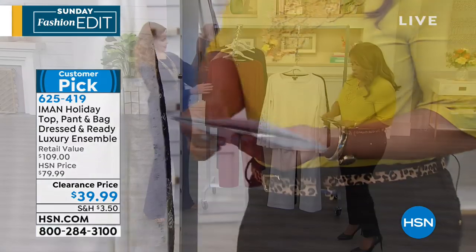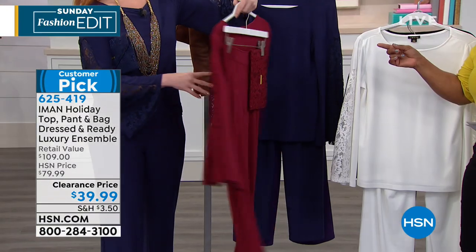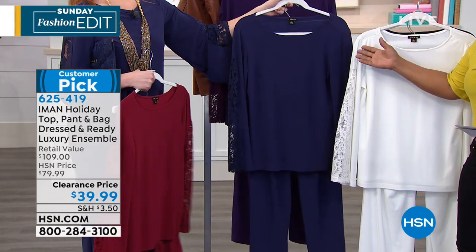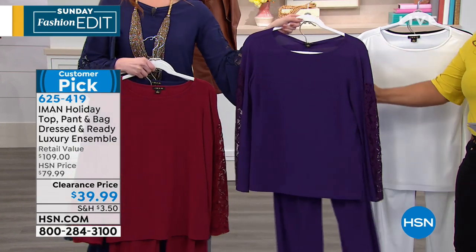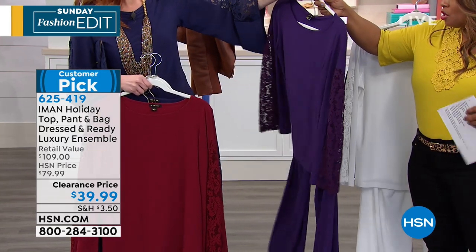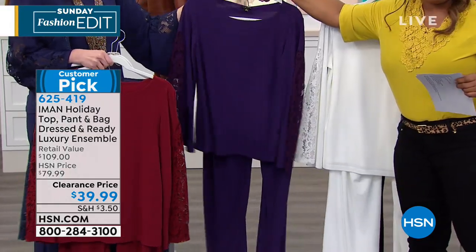On the other side we've got your burgundy color available for you. We've got the black version, we've got the midnight which is going to be our navy version, and then we also have it available in violet — the purple version. And then you get the clutch to match all of them.